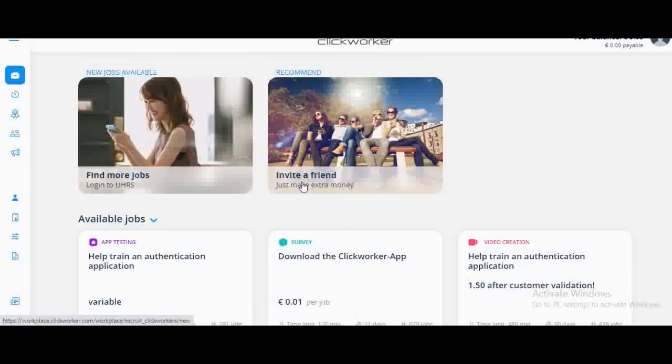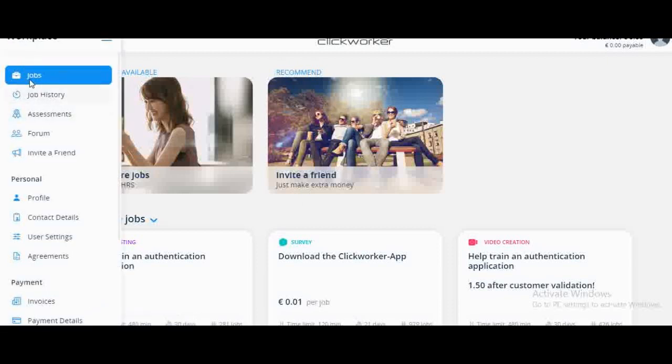I want to concentrate on the part where you can use the referral program to invite others and earn. It's this part here that says 'Invite a Friend to make extra money.' On the left side you can find available jobs, job history, and assessments — some jobs require you to pass assessments before being accepted. Then we have this part that says 'Invite a Friend,' and that's what I want us to focus on today. I'm going to press that section now.